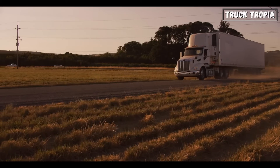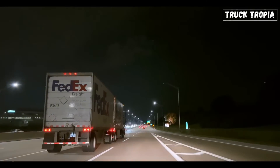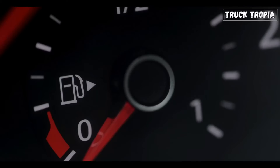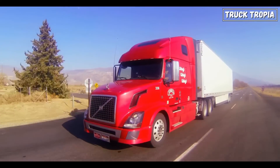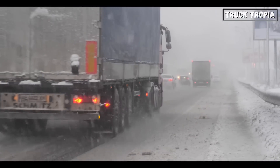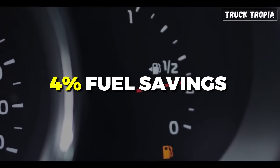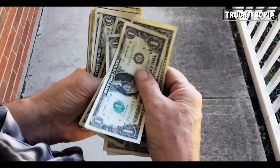But why do truckers need such precise control over tire pressure? It's not just about preventing blowouts — there are more benefits than you might think. The answer is fuel efficiency and safety. Maintaining the right tire pressure reduces rolling resistance, which is the friction created when tires make contact with the road. Less friction means less fuel consumption — up to 4% fuel savings in some cases. Over time, that 4% adds up to thousands of dollars saved.